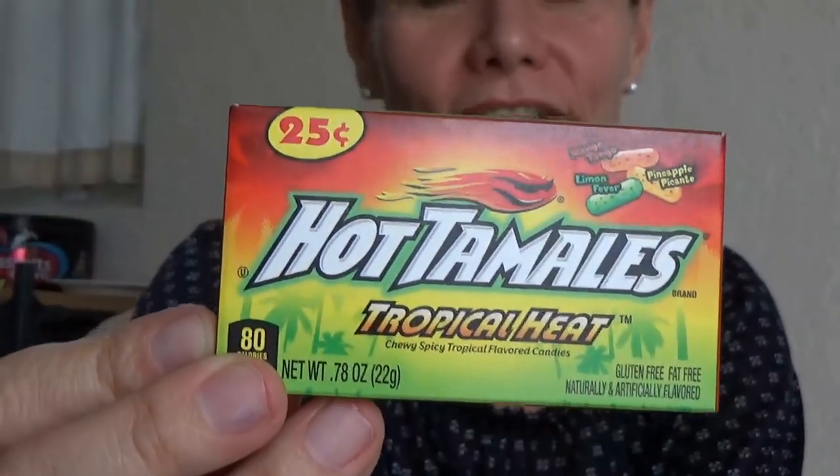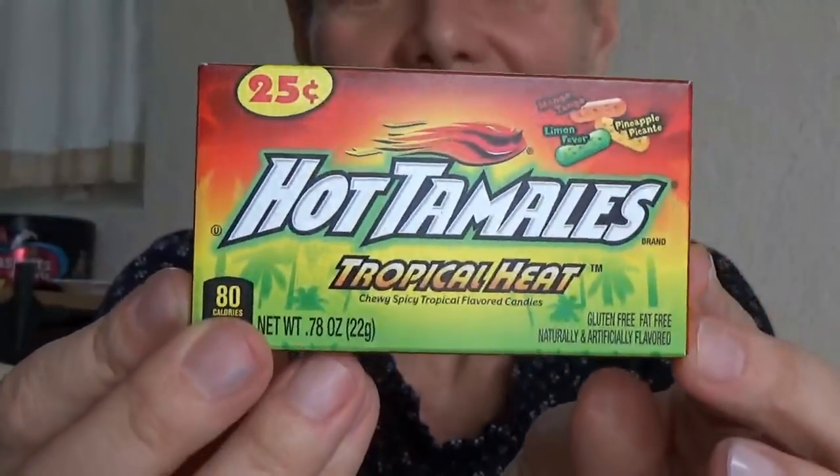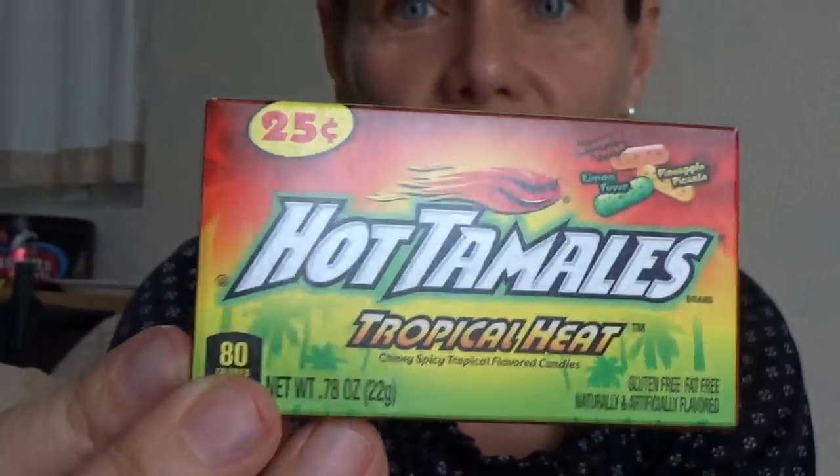Hello everybody. I'm having a candy attack again. I've already tried this candy — I discovered it today. I went to Kmart to get some things and at the checkout they had these for 25 cents. It's a little box and I love hot tamales. So I saw hot tamales and then it says tropical heat. I've never had tropical heat. I think it's new because I've never seen this before. It's only 80 calories. I bought four because it's 25 cents each, so I figured I'd get four and spend a dollar.